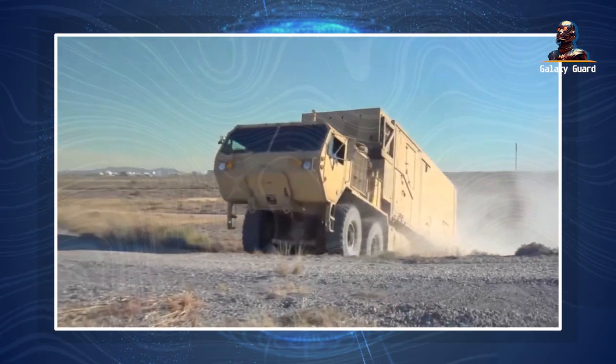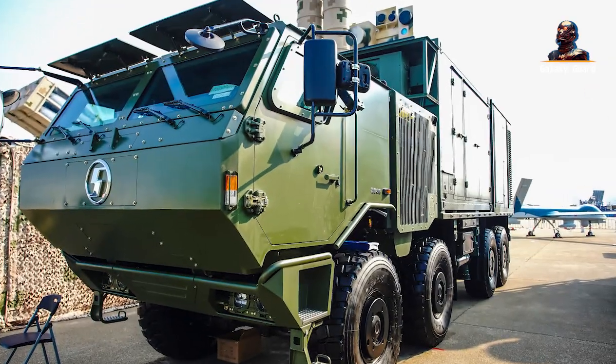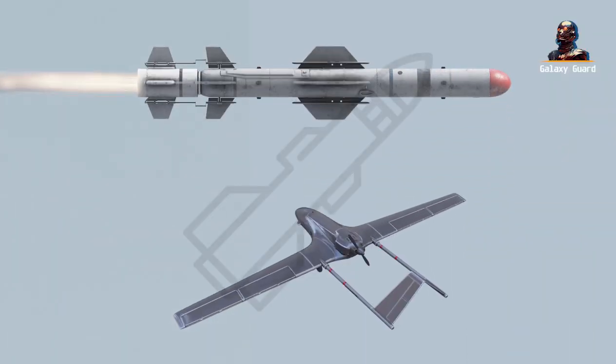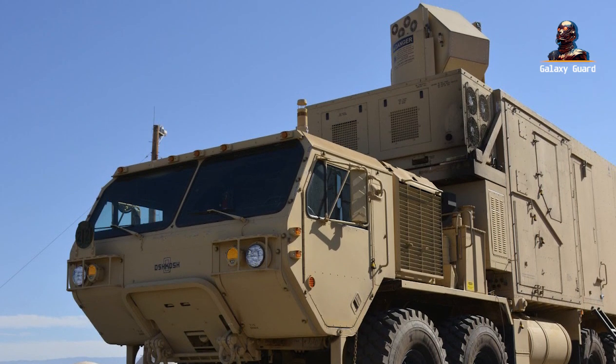The platform is mobile, designed for the battlefield's harsh realities, and comes equipped with an interceptor, launcher, and magazine. From defending against cruise missiles to drones and warheads, IFPC HELL is a multi-faceted guardian in the sky.